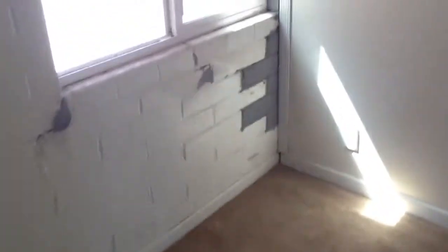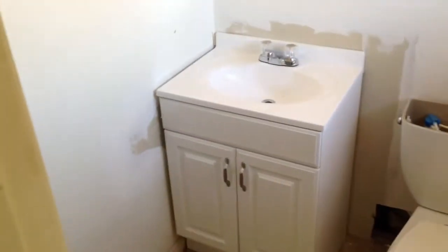It's going to need some new drywall. First bedroom. Here's the third bedroom. Here's the master bedroom. Here's the master half bathroom.